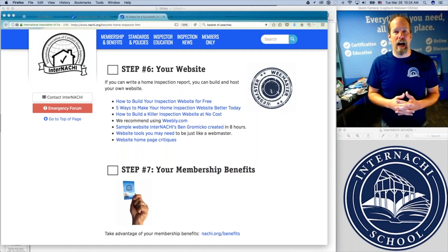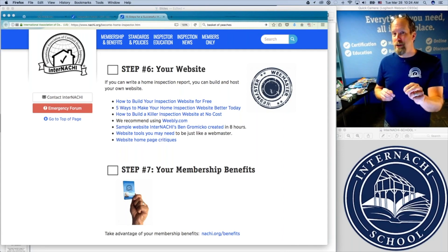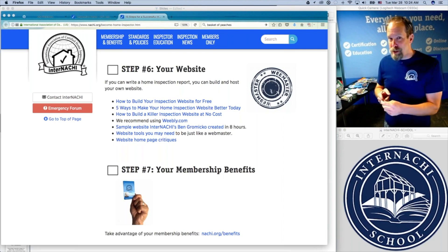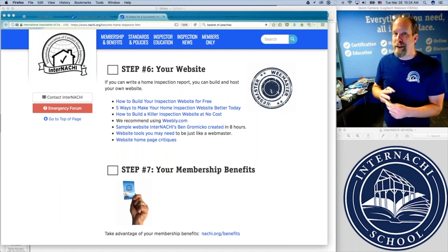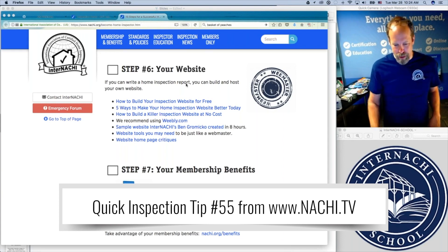Don't feel obligated to hire anyone to build a website for you. You are responsible for your website nowadays because you actually have the skills. If you're a home inspector, you have the skills to build your own free website — so there's no excuse. You can add pages to your inspection report, you can add pages to a website. You can add images to your inspection report, you can add images to a website. If you can type text in your inspection report, you can type text in your website.